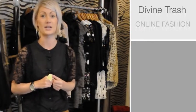That's everything for today. We hope that you'll join us next week for some more key seasonal trends by Divine Trash. Thank you.